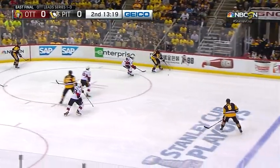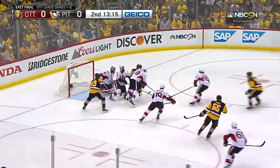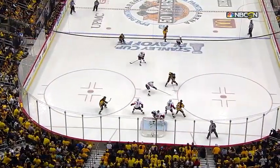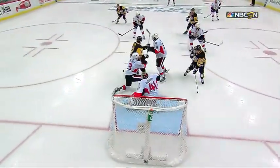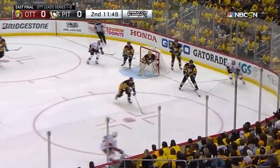Brownie out of the corner — he'll grind it back. Dumoulin shoves it in. Hainsey — a shot turned out by Anderson. Ron Hainsey in the dead slot. Penguins generating a little bit more and forcing Ottawa to defend. They're getting their D-activators out of the four-man scrum. Brian Dumoulin lays it along the wall.